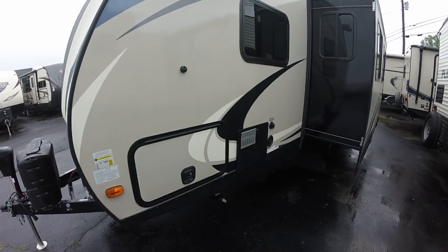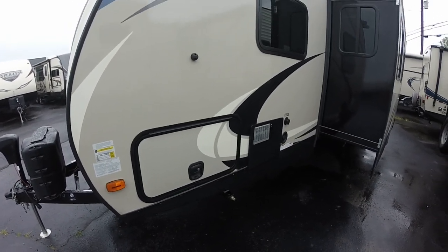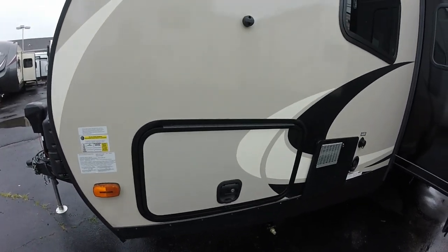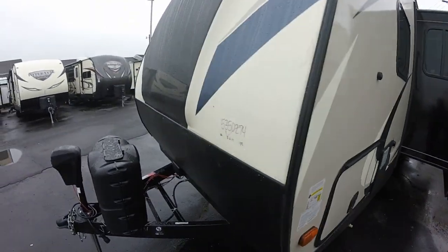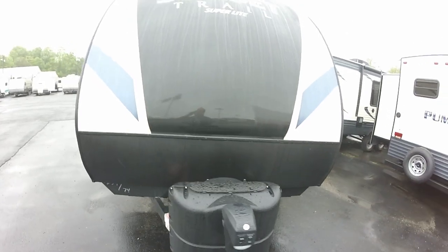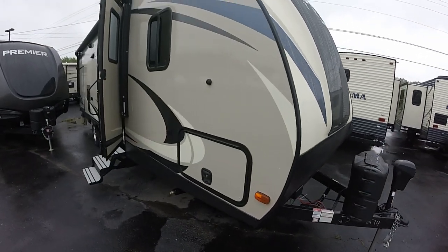RVIA mandates that they give it a new model number when they tweak the outside and change the colors a little bit, but it's still the same great floor plan. Got pop latches on the outside of the Sunset Trails. One of the biggest changes is the front — the molded fiberglass — you can see the full black and blue and gray and silver graphics. It just looks phenomenal.